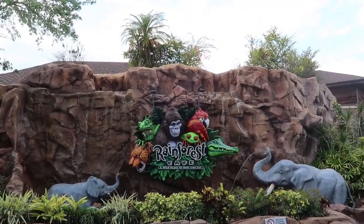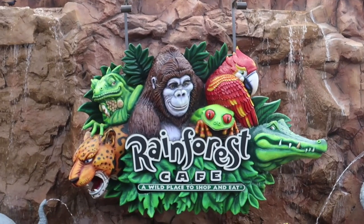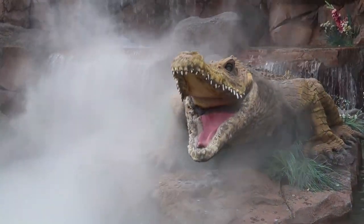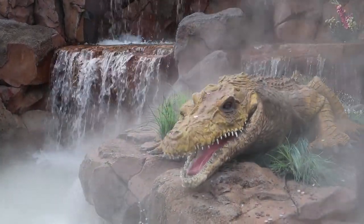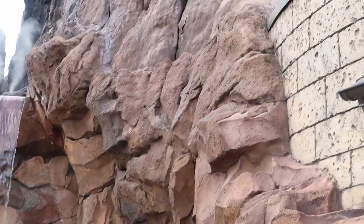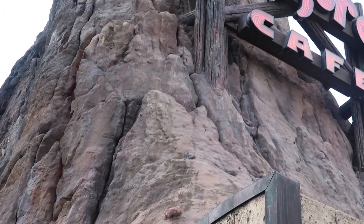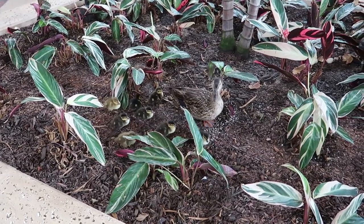Our second favorite place to eat here — mainly because it's tradition with the girls — is the Rainforest Cafe. We've been taking the girls here since they were little kids. They love those mud cups — that's the main reason why we come.